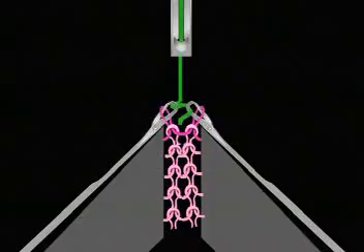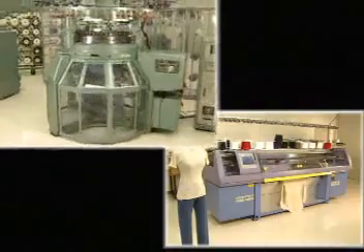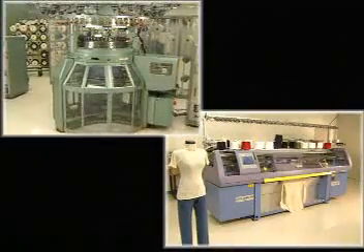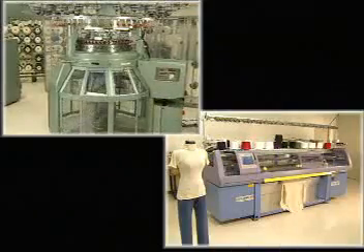These actions result in a fabric that is structured differently than a single knit. Weft knit fabrics can be made on either circular or V-bed machines with one or two sets of needles. When two sets of needles are used, we define it as double knit.